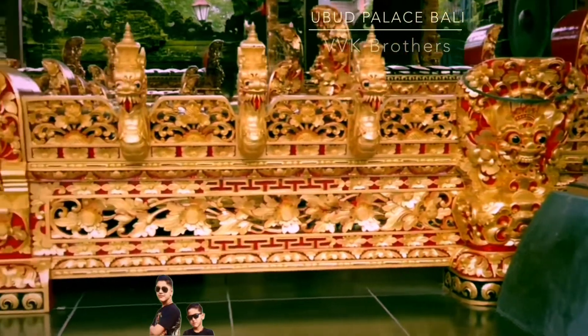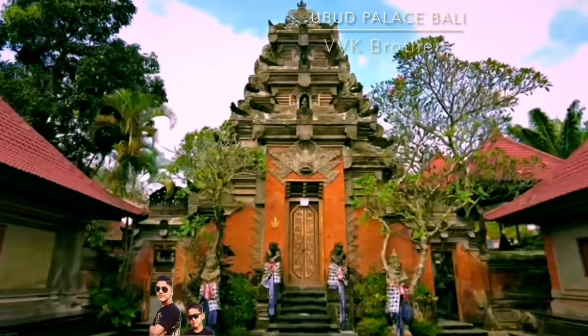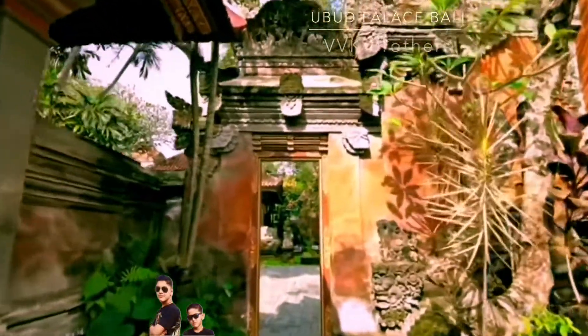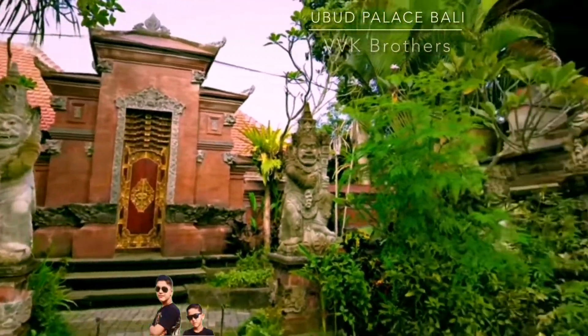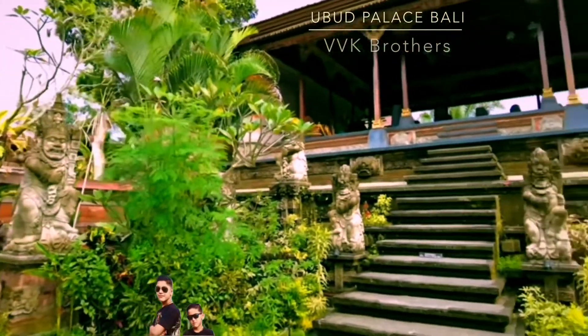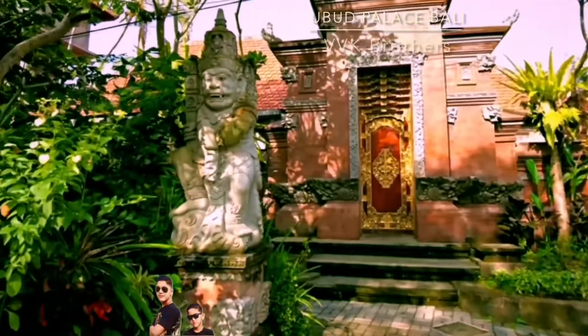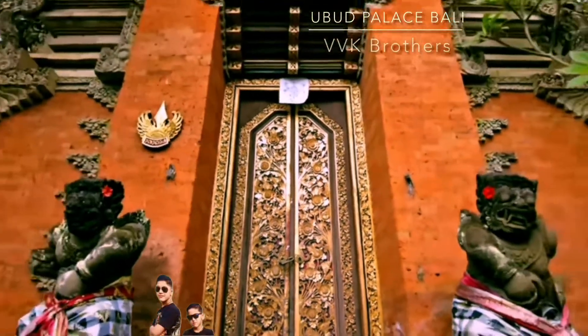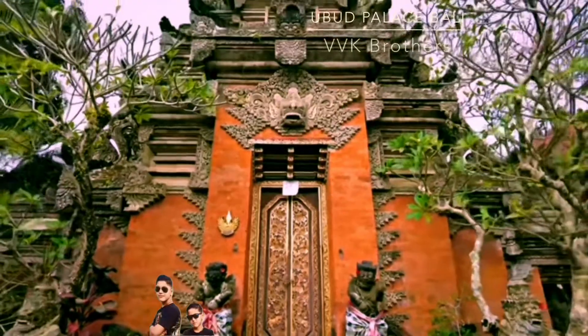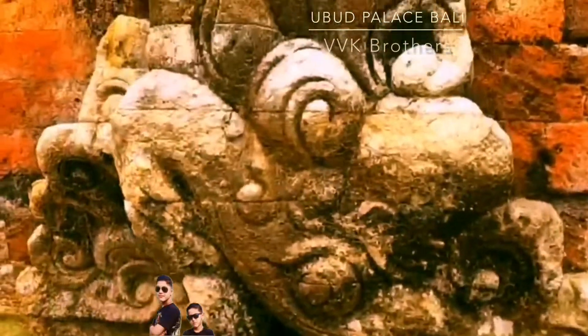It was built in the early 1800s and is one of the oldest and most well-preserved palaces in the area. It was originally built to house the Ubud royal family, but as time went on it became a cultural and artistic center.